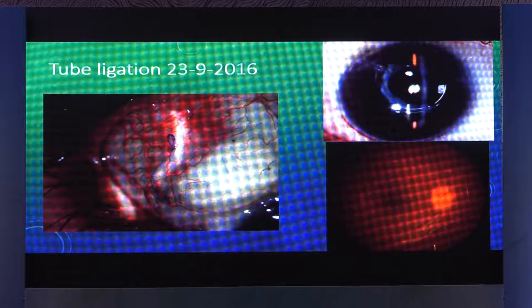What I have done is ligated the tube using a slip knot, like a releasable suture. This is all under the conjunctiva — the conjunctiva is thin and transparent, and there's no fluid, so you can see it clearly. There is the tube, there is a patch graft, and beyond the patch graft there is the tube. I've used a slip knot here, and this little loop is kept outside. Once the tube is ligated, the pressure builds up and the hypotonic changes are reversed.